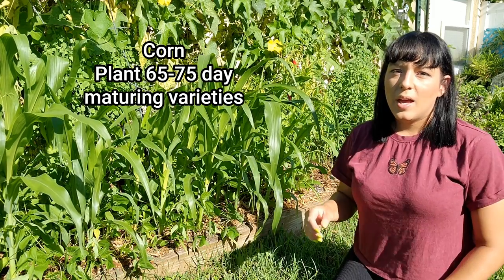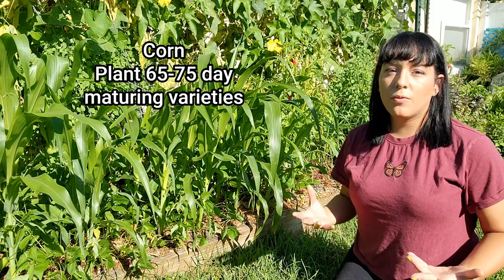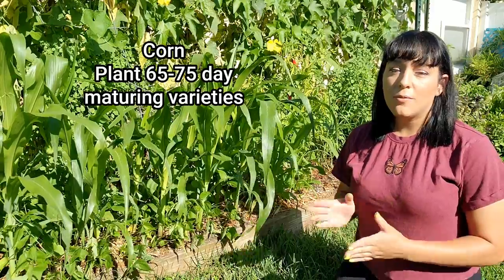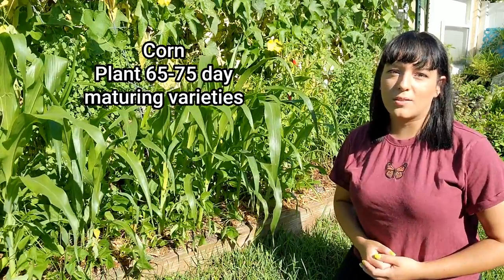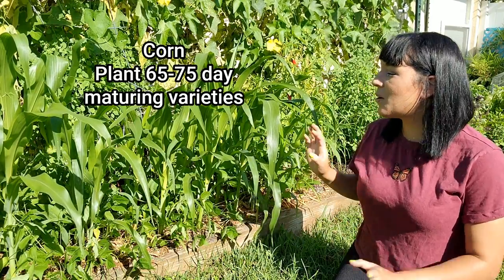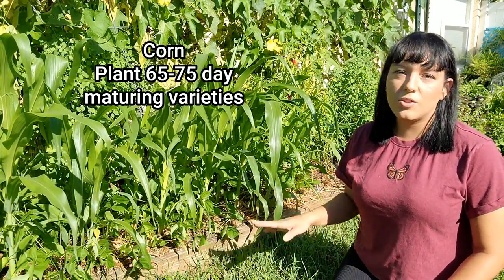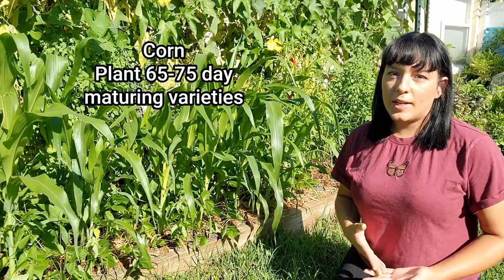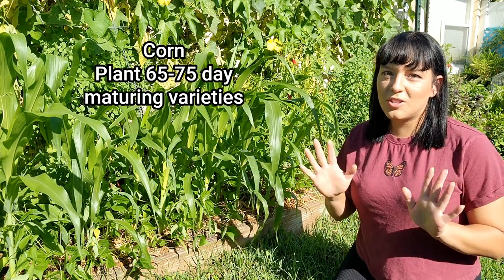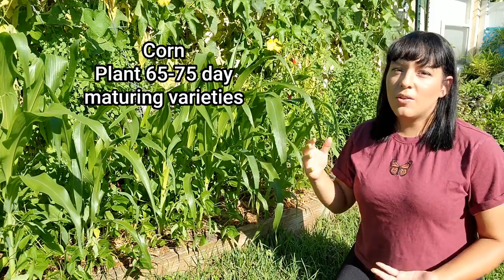First up is corn. If you have about four months before your first average winter frost, you have time to grow corn. I highly recommend focusing on quick-maturing cultivars that mature in 65 to 75 days from seed, to ensure you harvest everything before your first winter frost. I'm experimenting with some Mayan white corn — just a small patch since I had limited seed — and in September it's warm enough to direct sow corn seeds.